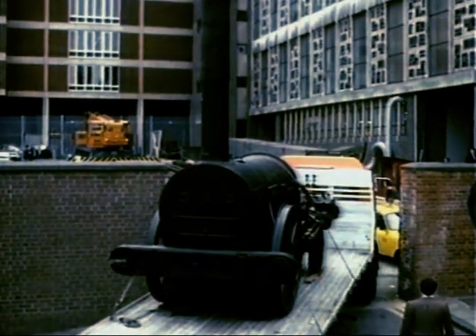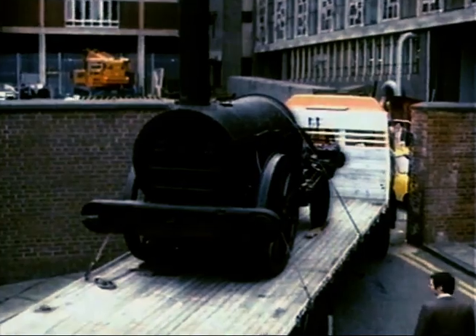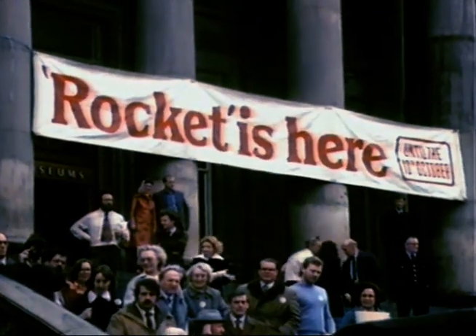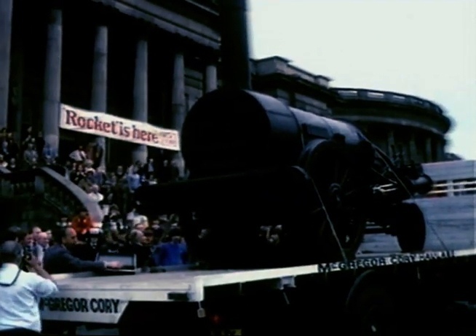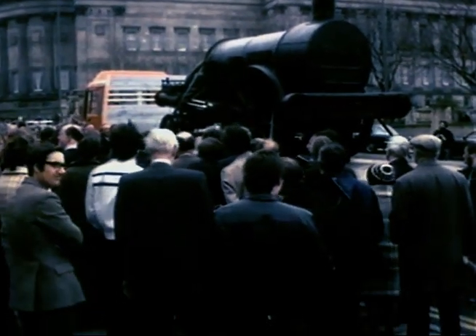Unpacked and reassembled, Rocket was manoeuvred out of the museum's backyard to make its public debut in Liverpool — a puzzling sight for the few who hadn't heard of the visit. It was hailed with some justification as a homecoming. And on the steps of the museum, a civic reception fit for a VIP — the culmination of months of negotiations and planning that brought the Rocket back to the north-west.